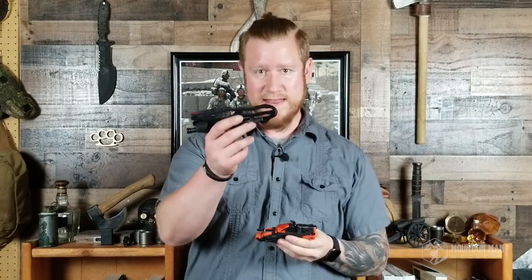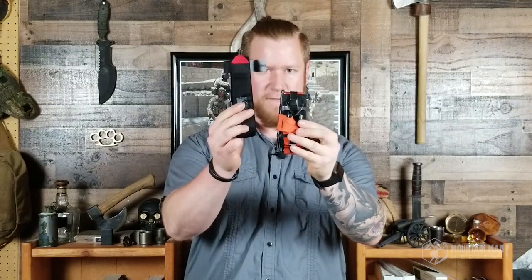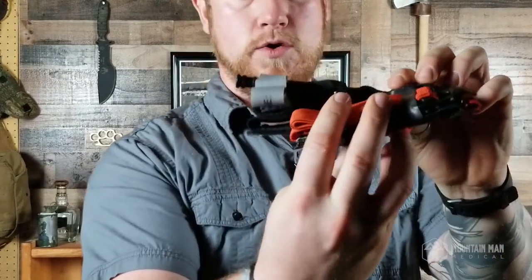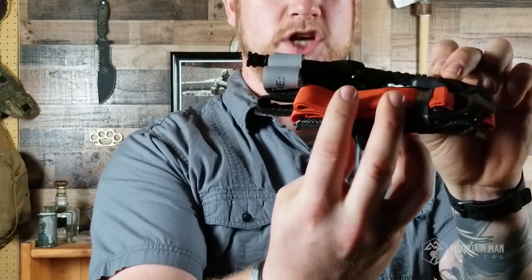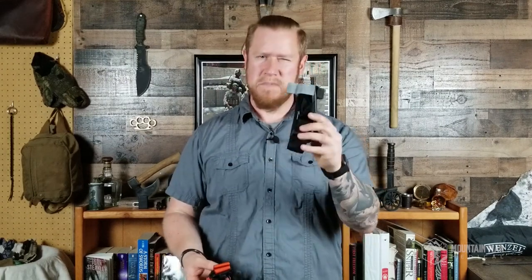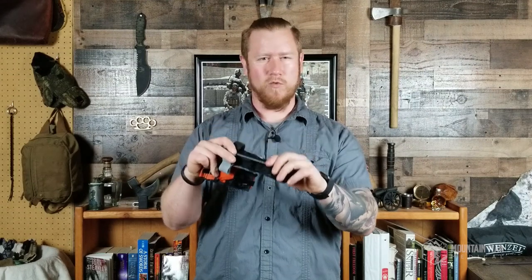Something that the Soft T-Wide has over the CAT tourniquet is the size. This packs down a lot flatter and a lot more compact than the CAT tourniquet does. As we can see here when you match them up, the CAT tourniquet is significantly taller — especially with the windlass included. You also have kind of an odd shape with the CAT. The Soft T-Wide packs down to more of a rectangle shape; it's got a nice flat back, so it's easy to stack them up. The CAT has tabs at the top that make it kind of lumpy and it doesn't really pack well.